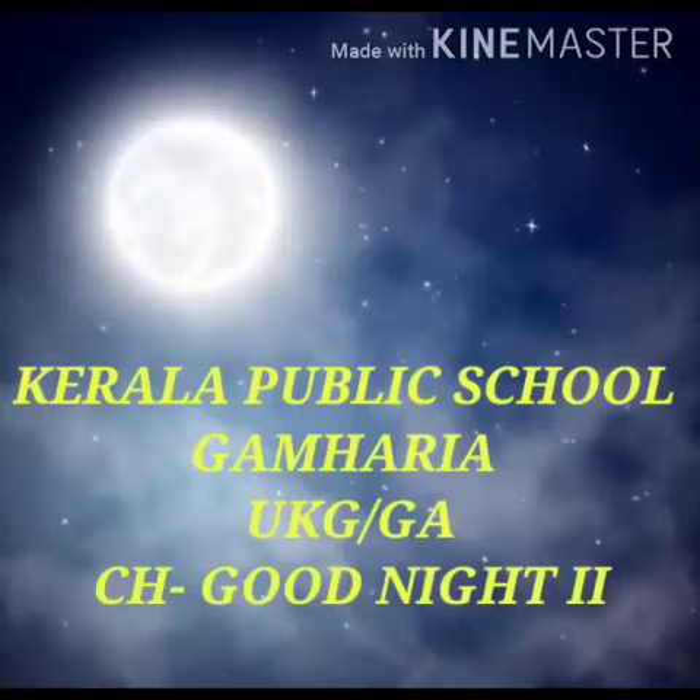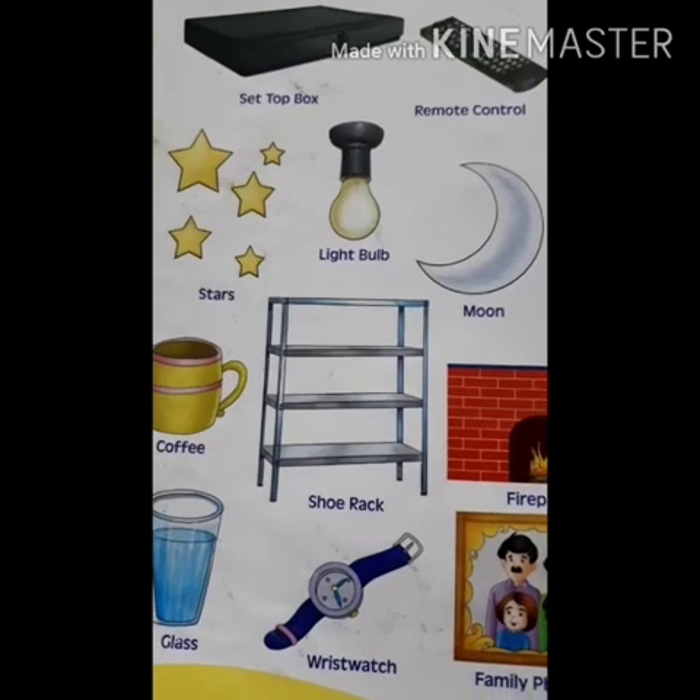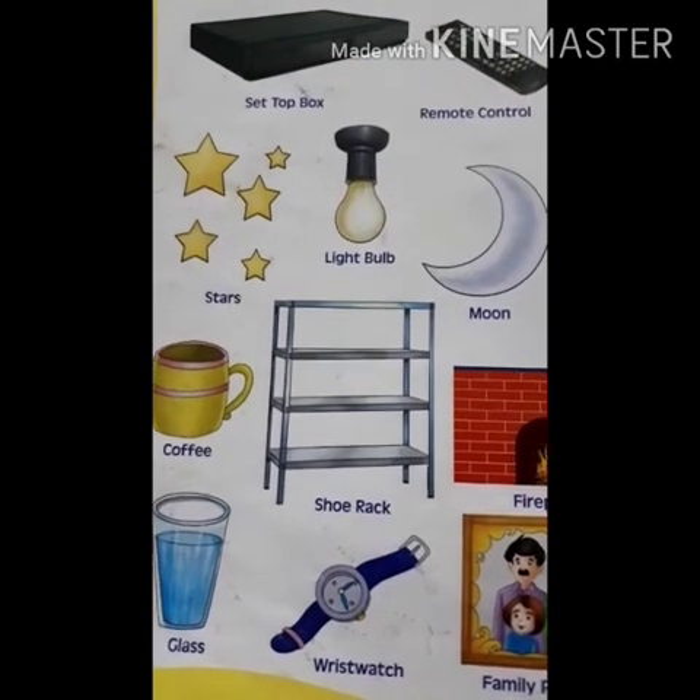Good morning, my little kids, how are you? Children, in the previous video we saw what do we see in the sky at night. So children, let's see what more things are in this picture.